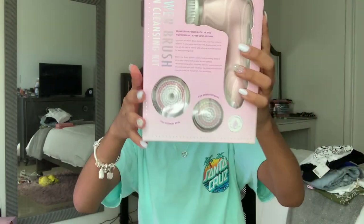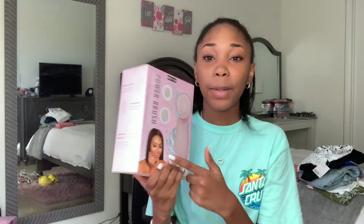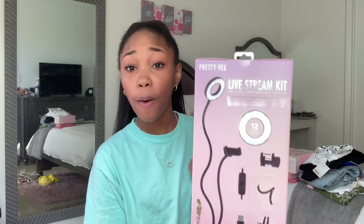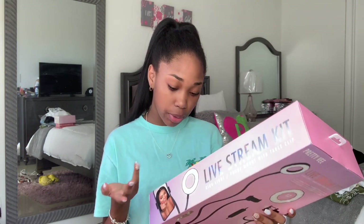My mom also got me this — I didn't even notice this is from Pretty Me. It's a power brush for skin cleansing and you can change the brushes on it. And wait — this is also from Pretty Me. It's a live streaming kit, basically like a ring light but you can clip it onto things. It's like a traveling light and it isn't that tall. I didn't even notice — I'm gonna go give my mom a big hug.